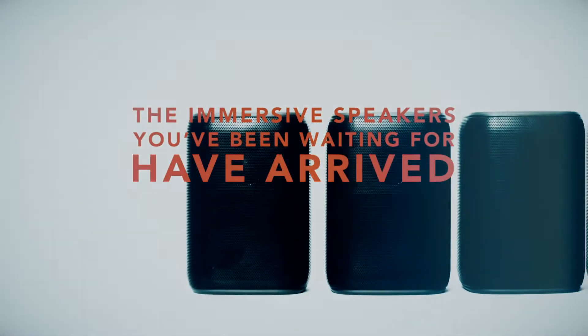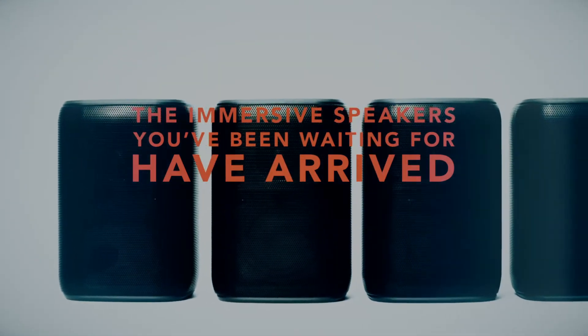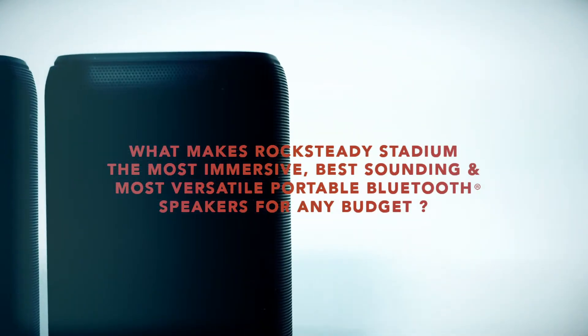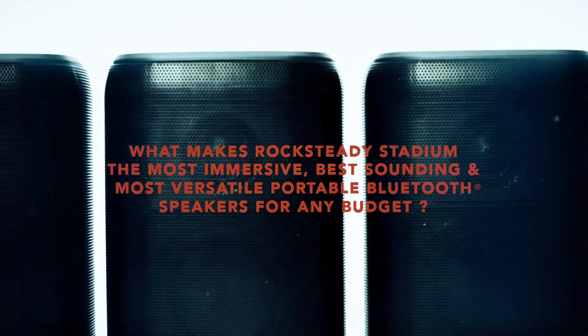The immersive Bluetooth speakers you've been waiting for have arrived and they're optimized to be in concert with your life. The most immersive, best sounding, and most versatile portable Bluetooth speakers for any budget.